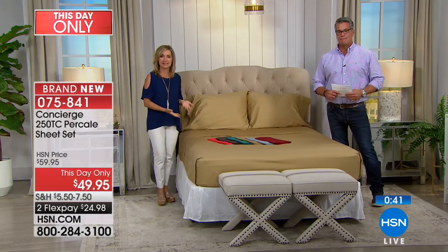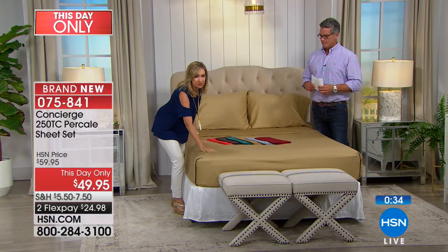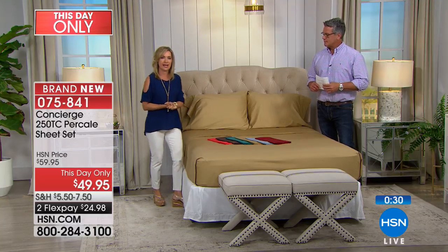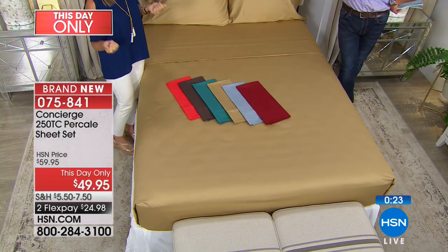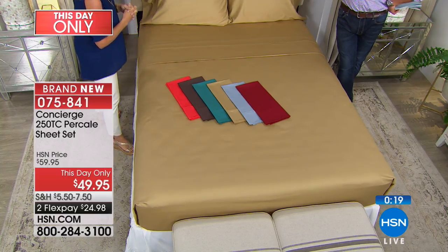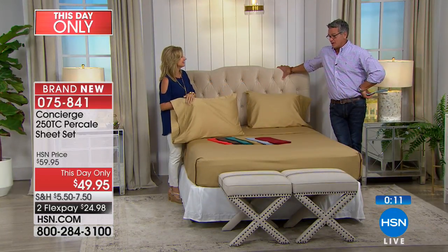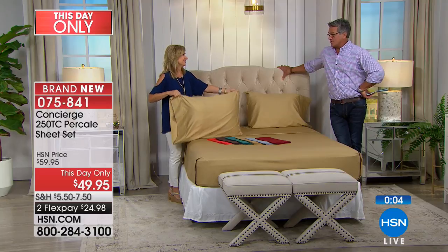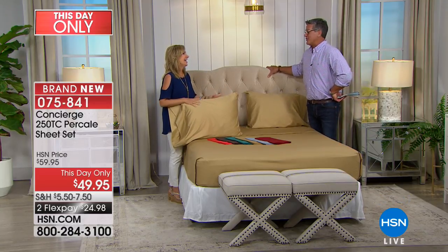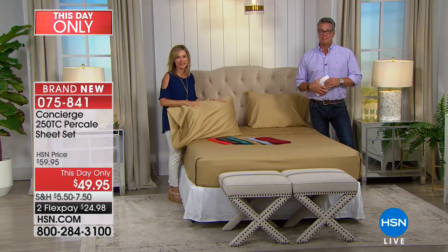We've had a lot of requests — we traditionally do a sateen and a lot of microfiber, but percale is different. It's got a crisper hand, very breathable, simply stitched, no gloss, a little more body and structure when you make your bed. This percale set is a blend, which gives you easier maintenance. I washed my sheets two days ago and they've been through almost three dryer cycles — that's why we do the blend with a little microfiber, so they're easier to care for. Today only 49.95.